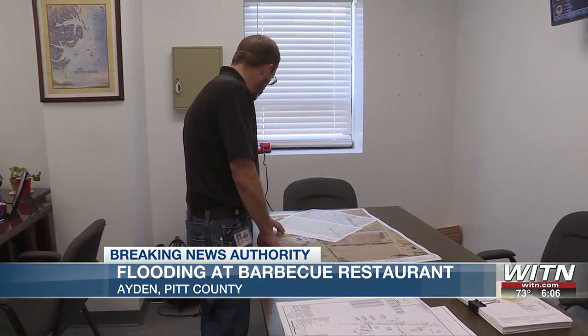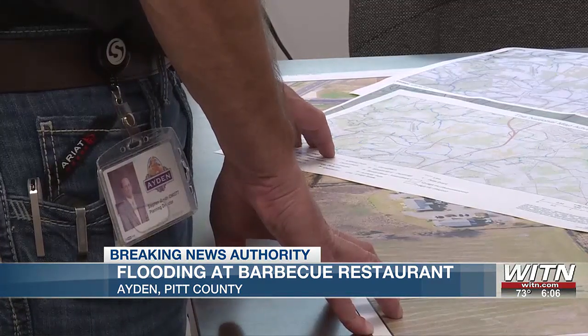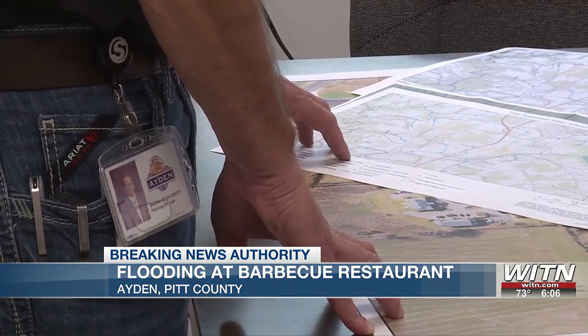Assistant Town Manager Stephen Smith says flooding in the area is not uncommon, and the town continues to take preventative steps by cleaning storm drainage. Especially leading up to storm events, we'll get out and try to clean as many of our storm drains as we can. We know the water's coming, we know our system's there — we just want the water to be able to get into it and hopefully get out as soon as possible.